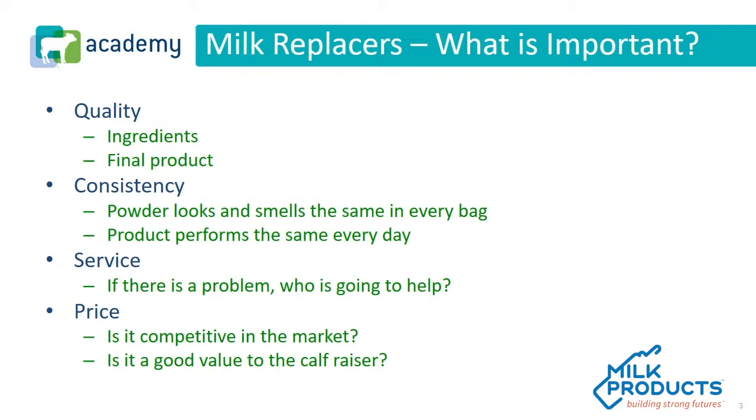And finally, price. We must be competitive in the market. We understand that there are all kinds of different prices when it comes to evaluating milk replacers. Some are very low cost and some are very premium. It's important to understand why those are what they are — a lot has to do with the manufacturer, the quality of ingredients, the margin expectations, and the number of steps in the channel that a product has to go through to get to the end consumer.